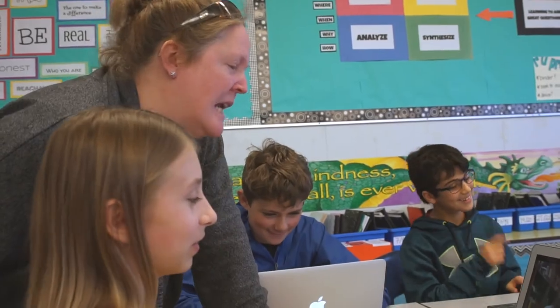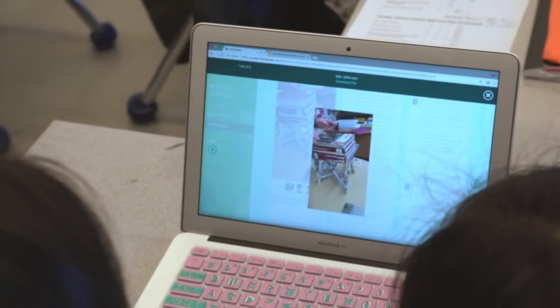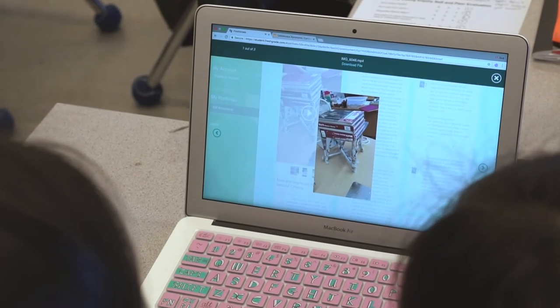You can document learning, you can see the artifacts, you can capture the actual process. The kids are more motivated for certain things because they know I'll put it on their FreshGrade.